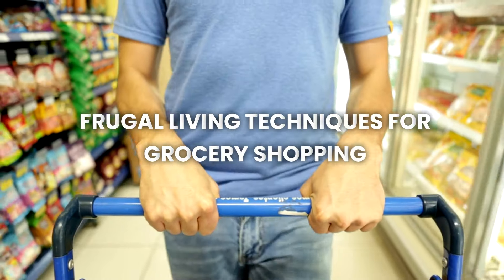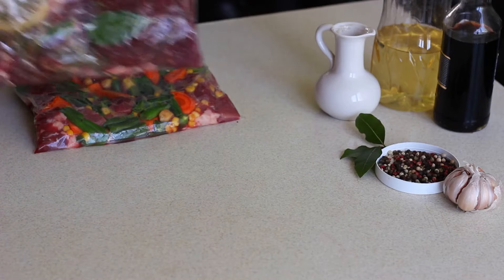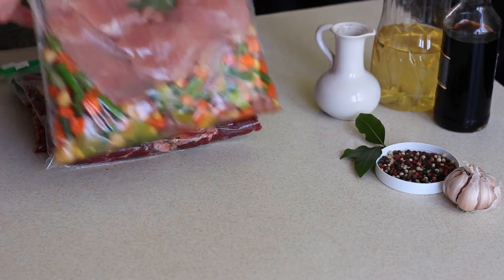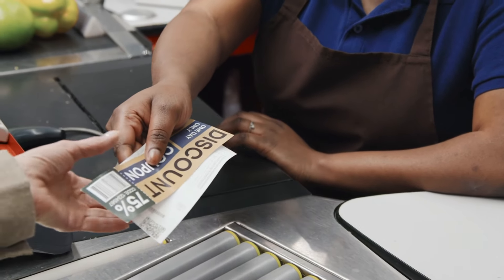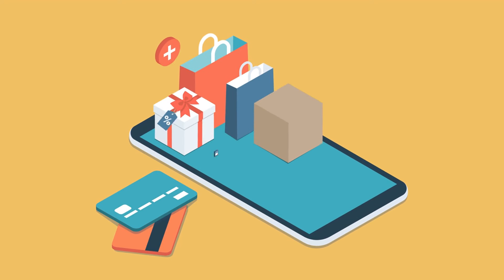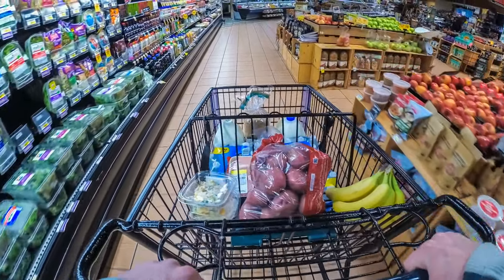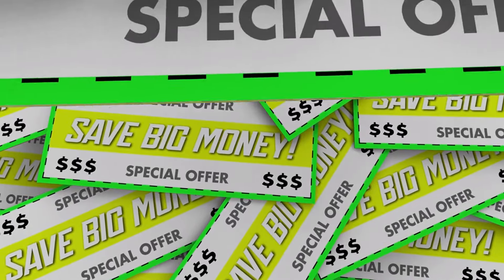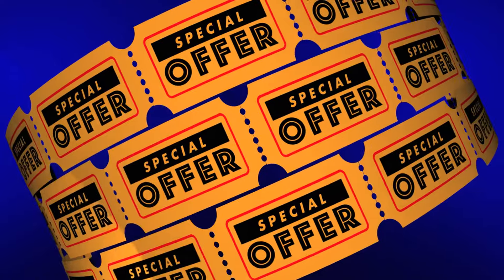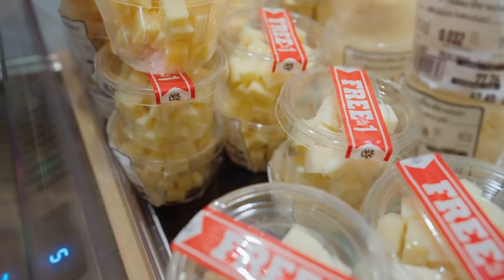Number three: frugal living techniques for grocery shopping. Living frugally doesn't mean you have to give up the things you enjoy — it's about making smarter choices with your money. Here are some frugal living techniques that can help you save even more on groceries. First, couponing and discounts. Coupons are a great way to save money on groceries. You can find them in newspapers, online, or through apps. Before you go shopping, take a few minutes to check for coupons on the items you plan to buy. Some stores also offer digital coupons that you can load onto your loyalty card. Combining coupons with sales can lead to big savings. Also, keep an eye out for discounts or special deals, like buy one get one free offers, which can really stretch your budget.